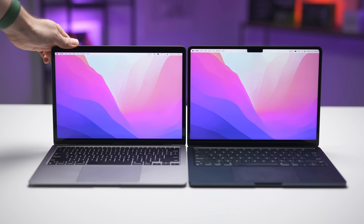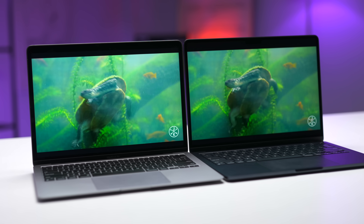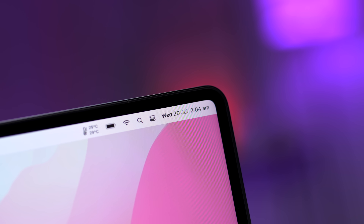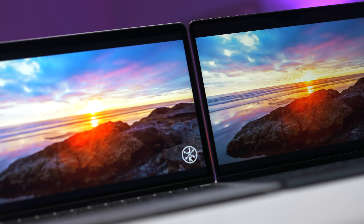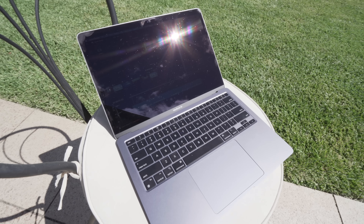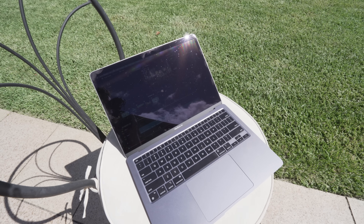Although both devices are a 13-inch footprint, the screen is actually slightly larger on the M2 due to the smaller bezels. The panel technology and colour accuracy is essentially identical between the two, despite Apple using fancy marketing terms like "liquid retina," which is basically just the same LCD screen as the M1 but with rounded corners and a notch. One noticeable difference is that the M2's screen can get 25% brighter at 500 nits versus just 400 for the M1. So if you spend a lot of time outside in the sun or in environments with a lot of glare, you definitely will notice this.